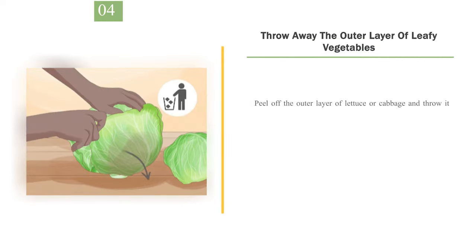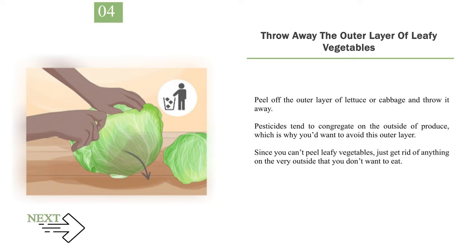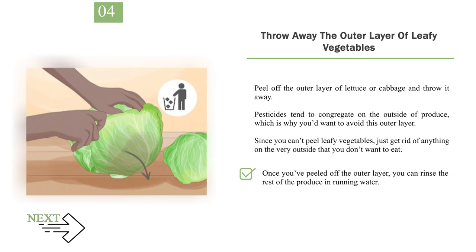Number 4: Throw away the outer layer of leafy vegetables. Peel off the outer layer of lettuce or cabbage and throw it away. Pesticides tend to congregate on the outside of produce, which is why you'd want to avoid this outer layer. Since you can't peel leafy vegetables, just get rid of anything on the very outside. Once you've peeled off the outer layer, you can rinse the rest of the produce in running water.